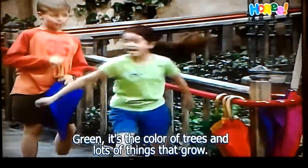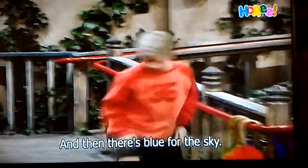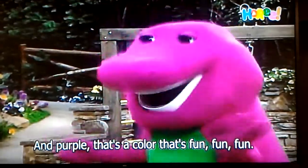Green. It's the color of trees and lots of pinks that grow. And then there's blue for the sky and purple. That's the color that's fun, fun, fun.